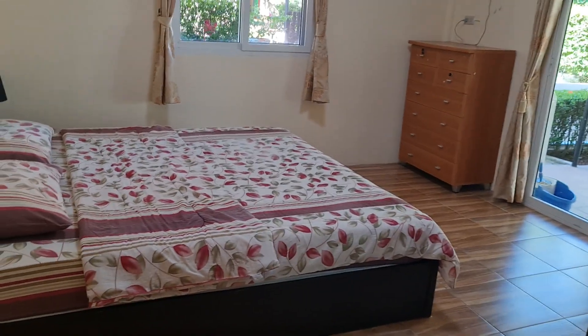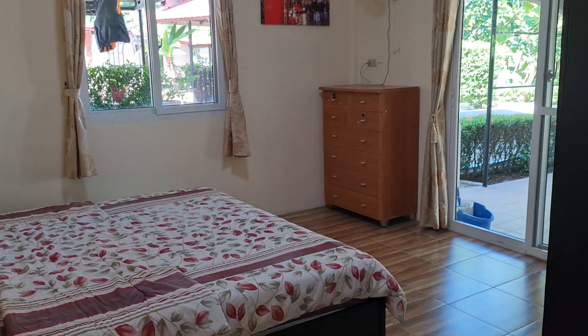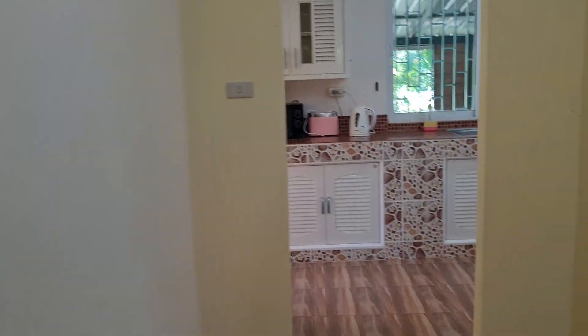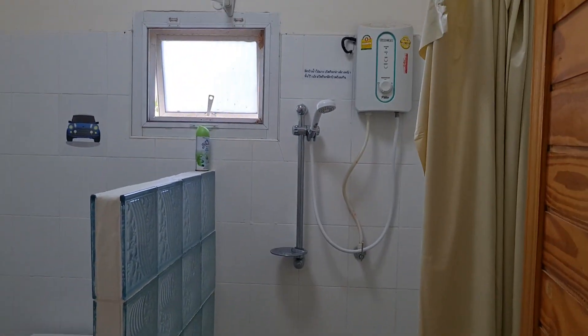There's another bedroom with air conditioning and a shower suite — shower, toilet, wash basin, and an electric shower.